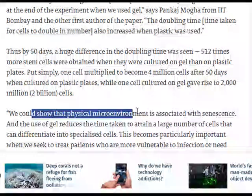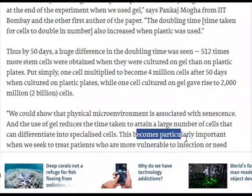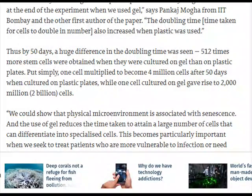The researchers could show that the physical microenvironment is associated with senescence, and the use of gel reduces the time taken to attain a large number of cells that can differentiate into specialized cells. This becomes particularly important when seeking to treat patients who are more vulnerable to infection or need immediate therapy, says Dr. Majinder.